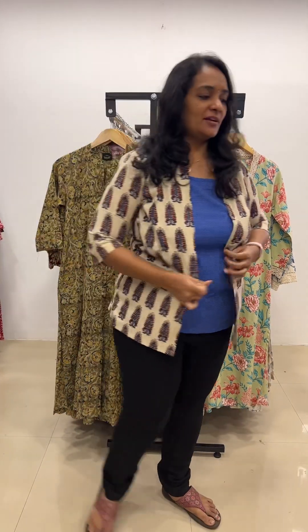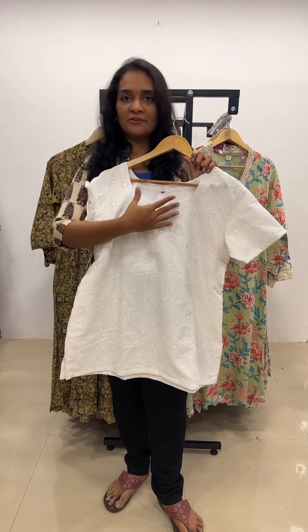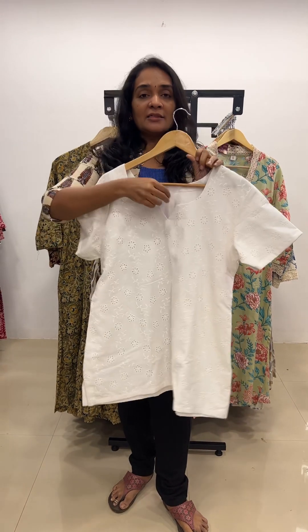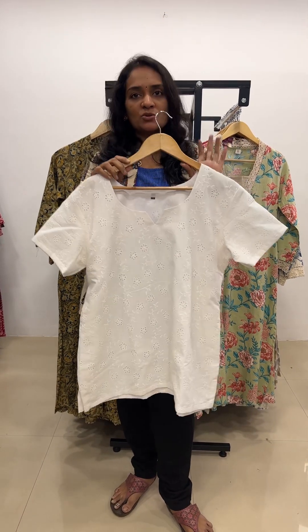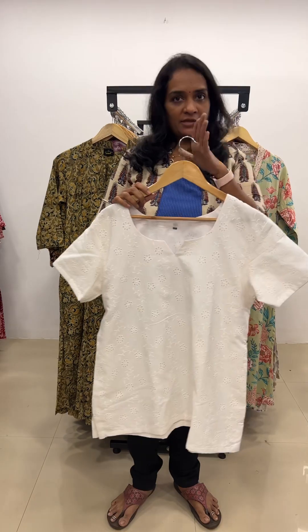The next product for the day is the trending hakoba top. We are giving it in two neck patterns — one is the V-neck and the other is the round neck. Short sleeve and 3/4 sleeve options are also available. The best part is it comes with lining and is priced at rupees 950 only. It can be paired with pants, plazos, and skirts also. Available in sizes from S to triple XL.